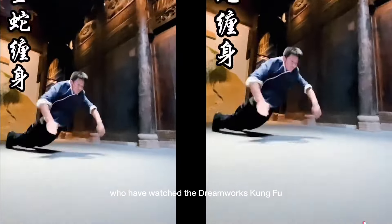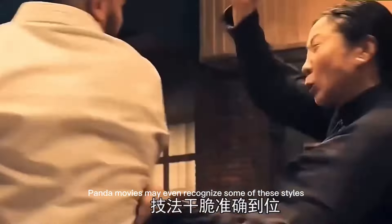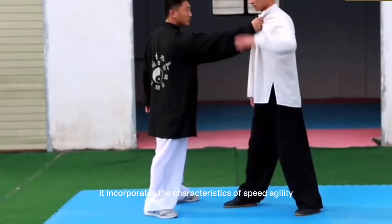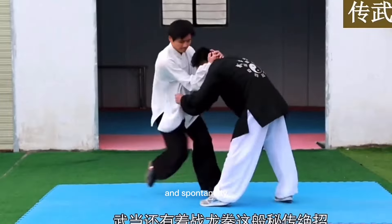Movie enthusiasts who have watched the DreamWorks Kung Fu Panda movies may even recognize some of these styles. The dragon style of Kung Fu, although rare, is a very cool and flexible technique. It incorporates the characteristics of speed, agility, cunningness, and spontaneity.